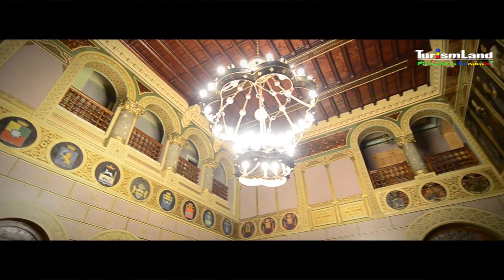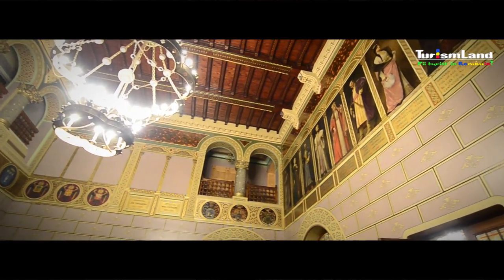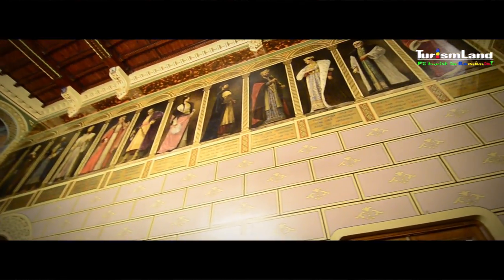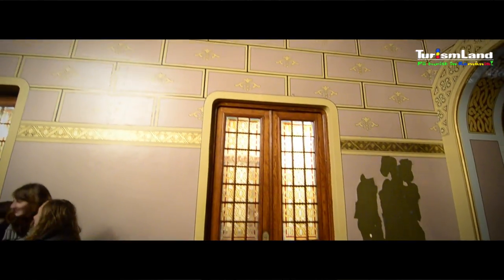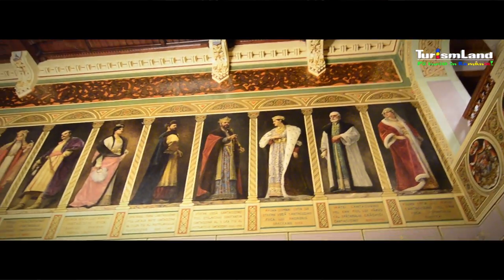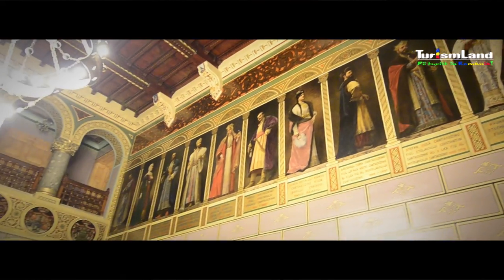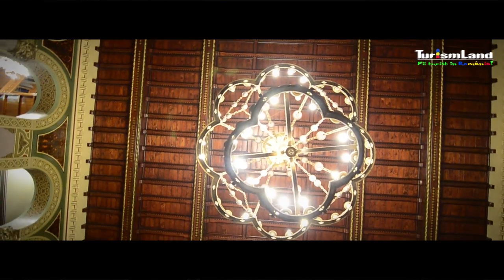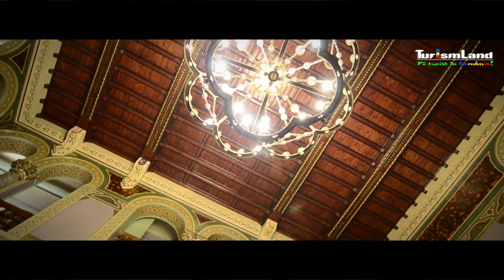Sala de primire a castelului adăpostește o colecție de heraldică unică în România, formată din stemele tuturor familiilor boierești cu care se înrudea familia Cantacuzino. Tot aici se găsesc și tablourile în mărime naturală ale strămoșilor Cantacuzinilor, pictate pe piele de Cordoba. Toate încăperile castelului reflectă gustul pentru opulență al prințului Cantacuzino.